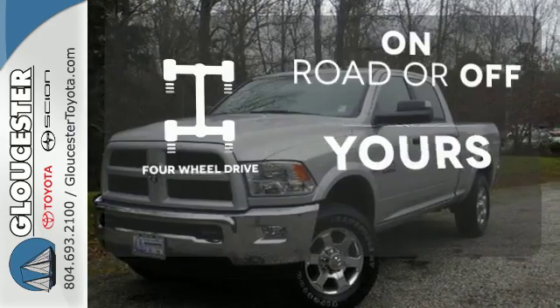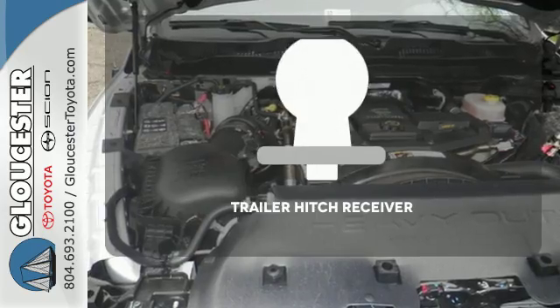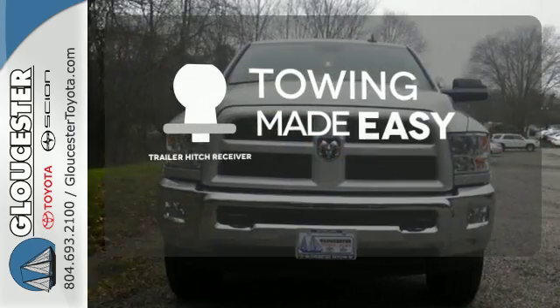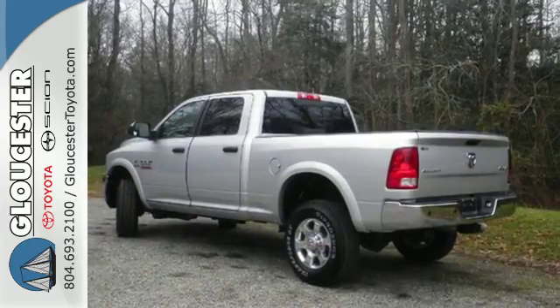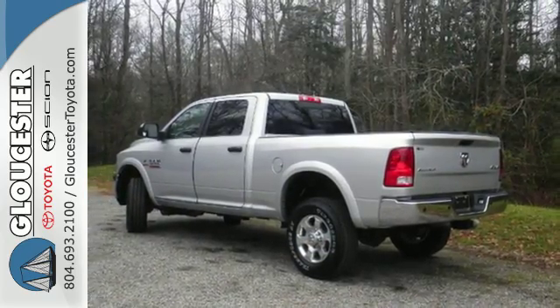Four-wheel drive provides extra traction when you need it. The trailer hitch receiver is a must-have to tackle any project. If you're wondering whether your truck can handle the load, then it's time for the Ram 2500.